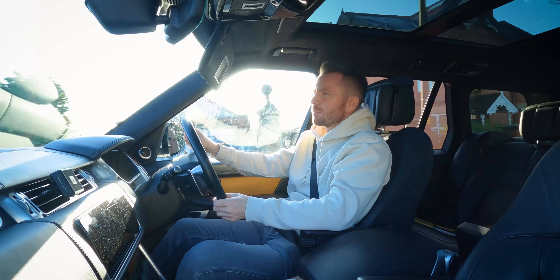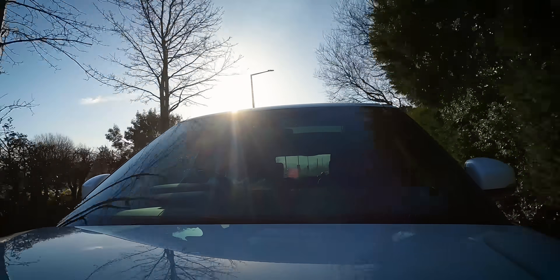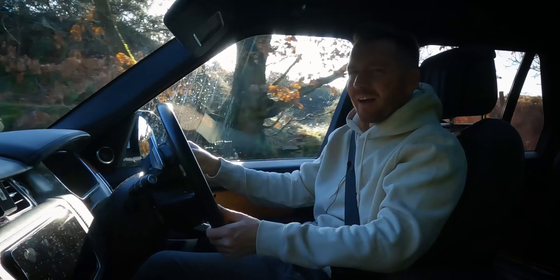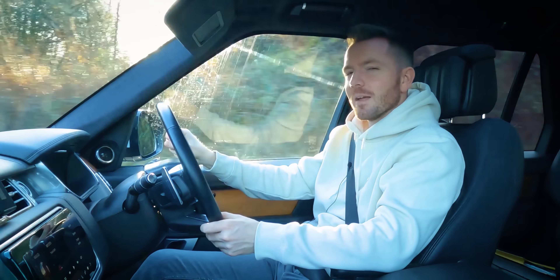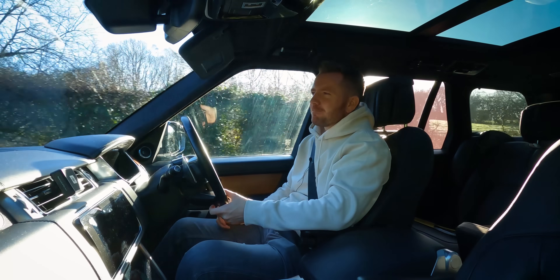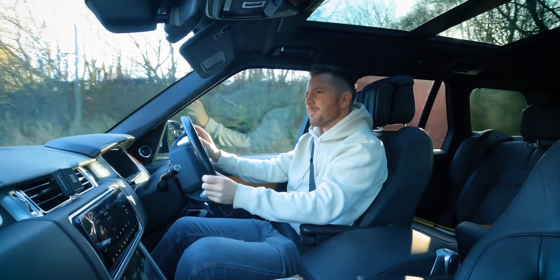I don't want to get too carried away though, because Zafiras in general do have a tendency to be run on a shoestring — they just tend to be a used and abused family wagon that aren't treated with love and respect. This one might be different. It's getting on in age now so it's probably got a leaking rocker cover gasket, but they're generally quite reliable. I've never had that many comebacks with them.